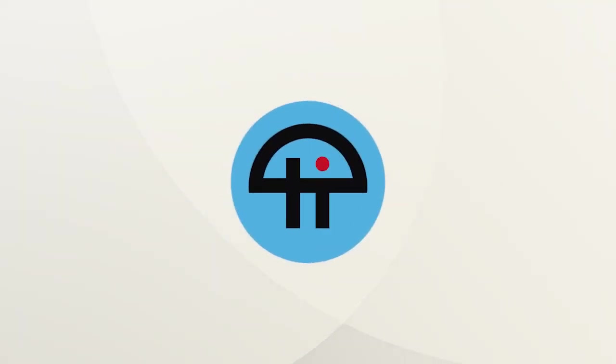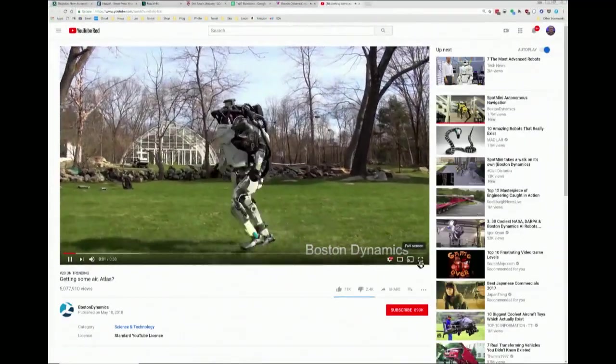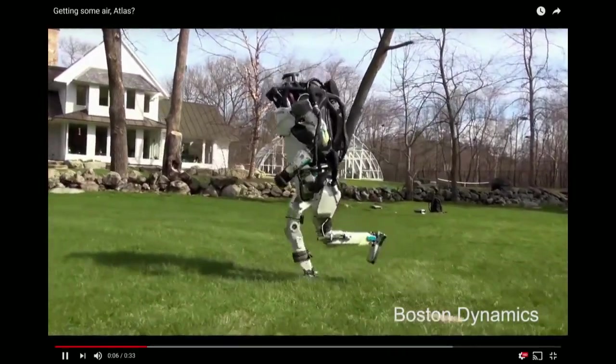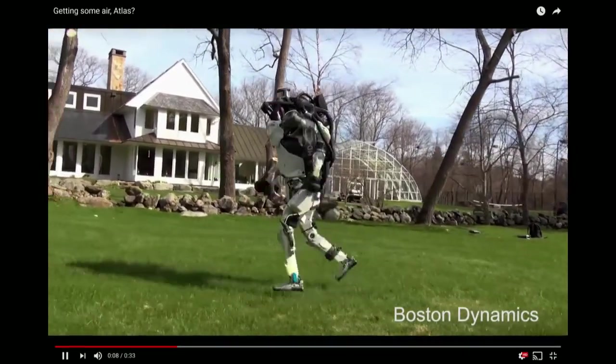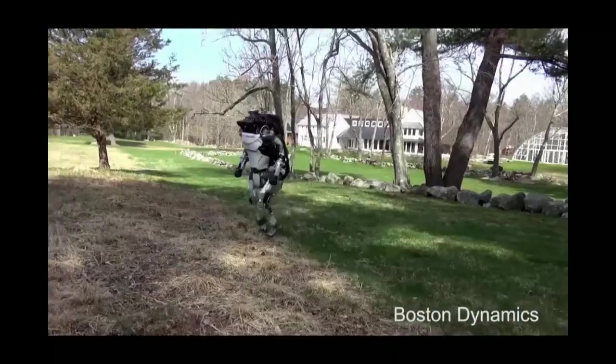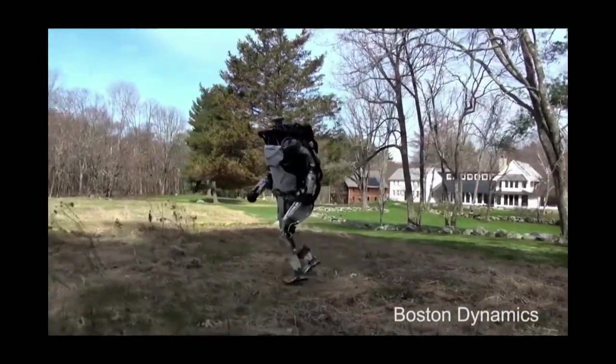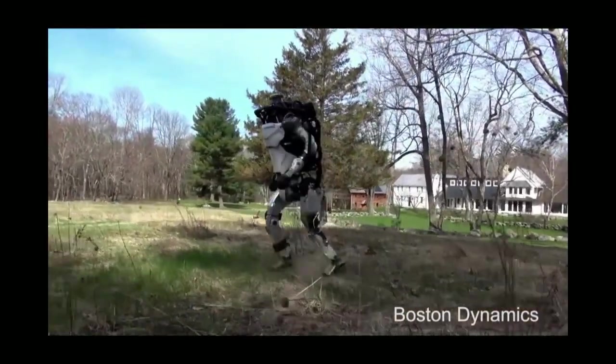This is TWiT. So you remember Boston Dynamics? This was the company Google bought briefly, until they realized that Boston Dynamics was doing robots for the military. Scary robots like this running robot. I think this is the same robot — Atlas — that they showed earlier, where one of the Boston Dynamics employees was kicking it, knocking it over with a stick.